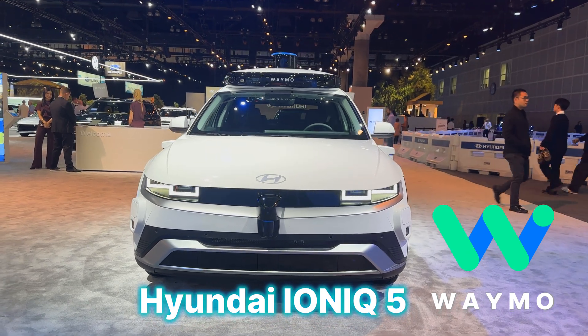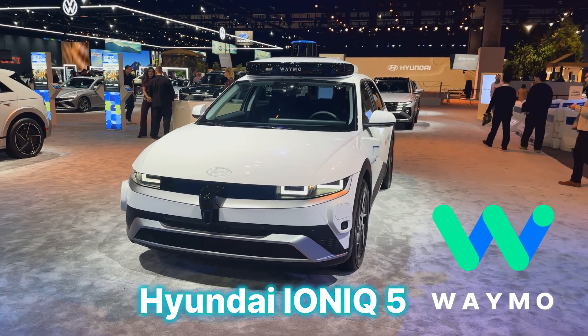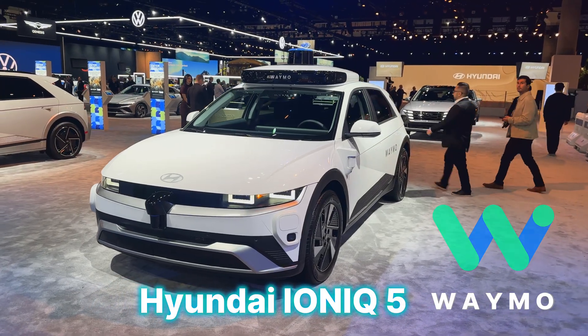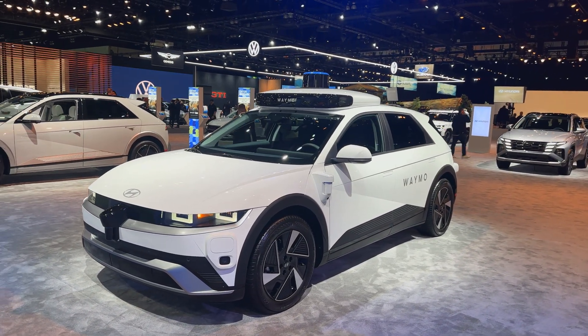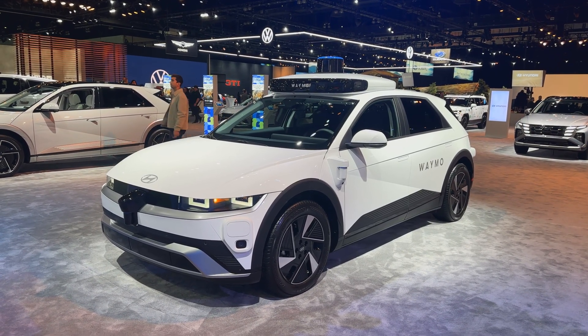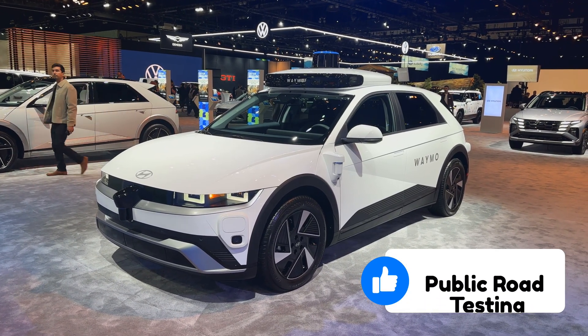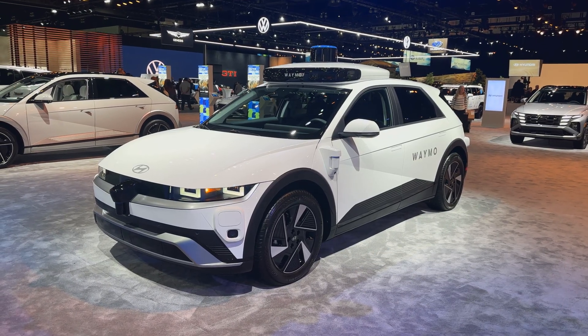I'm here at the LA Auto Show and I had a chance to see this car at CES earlier in January and now it's here again — I love seeing it every time. They said in January that this would begin testing on the road for Waymo later this year in 2025, and true to their word, they're testing the IONIQ 5 now on the road with deployment.